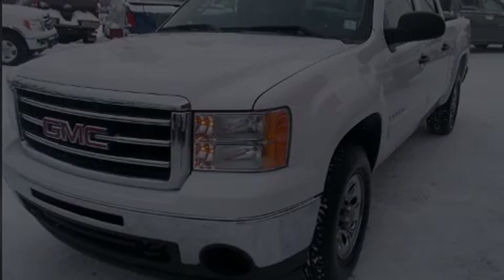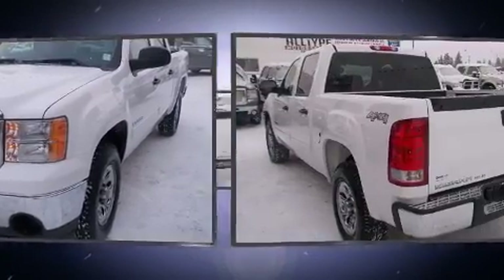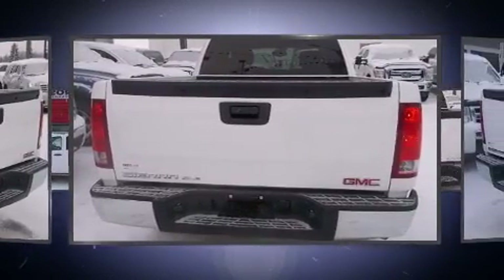Outstanding design defines the 2013 GMC Sierra 1500. Smooth gear shifts are achieved thanks to the powerful eight-cylinder engine, and for added security, dynamic stability control supplements the drivetrain.